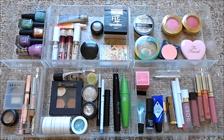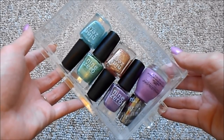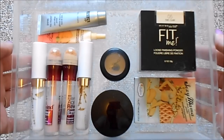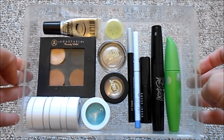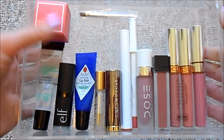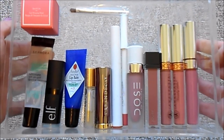Top row from left to right we have my nail polishes, complexion products, and cheek products. Bottom row from left to right would be brow products, eye products, and lip products. Here is an overview of my nail polishes, brow products, complexion products, cheek products, eye products, and lip products. On the left are lip care items that always stay in here, but on the right are the colored lip products that change from month to month.